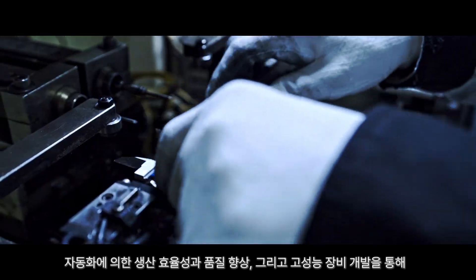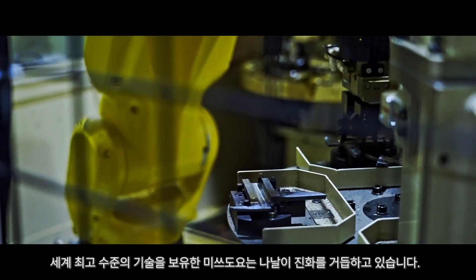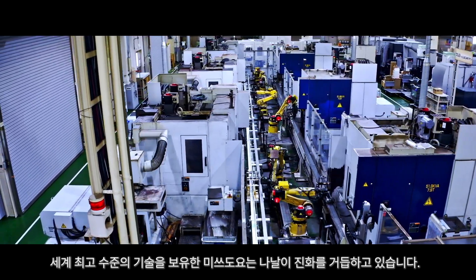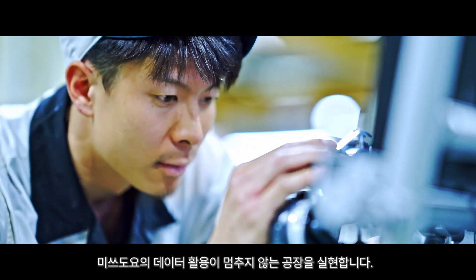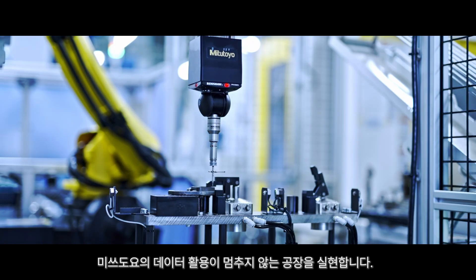Mitsutoyo continues to evolve on a daily basis with world-class technology that improves production efficiency and quality through automation and develops high-performance equipment. Shaping the future of manufacturing through precision measurements, we will create a factory where Mitsutoyo's data utilization never stops.